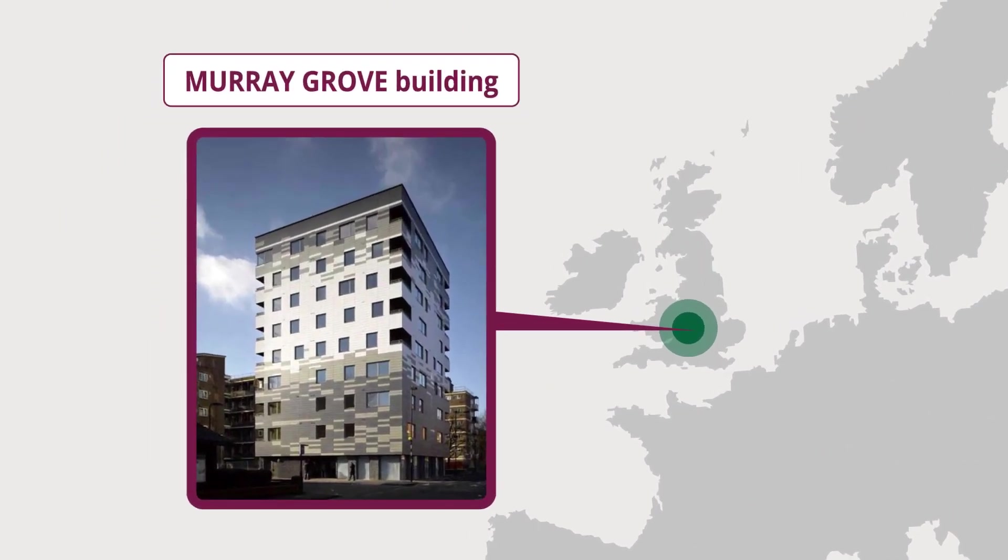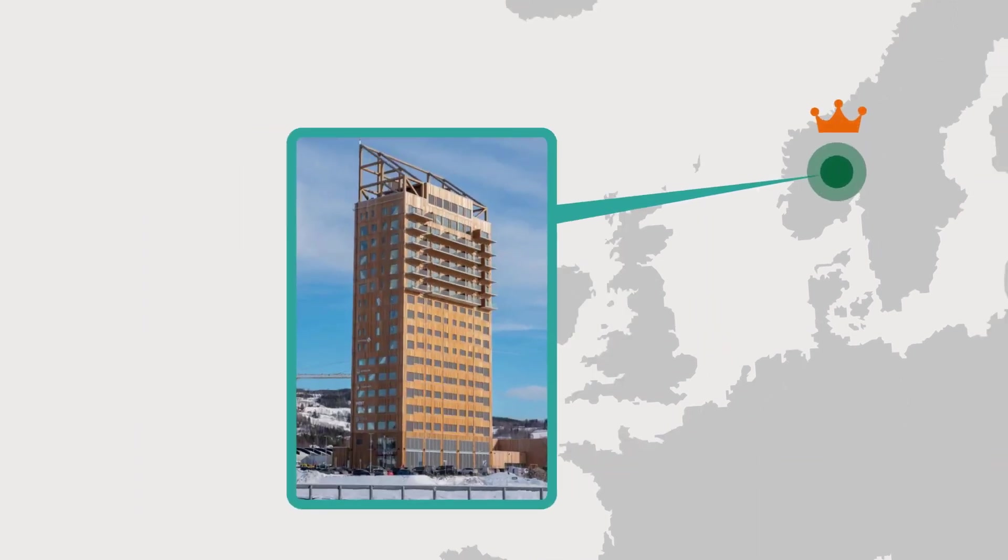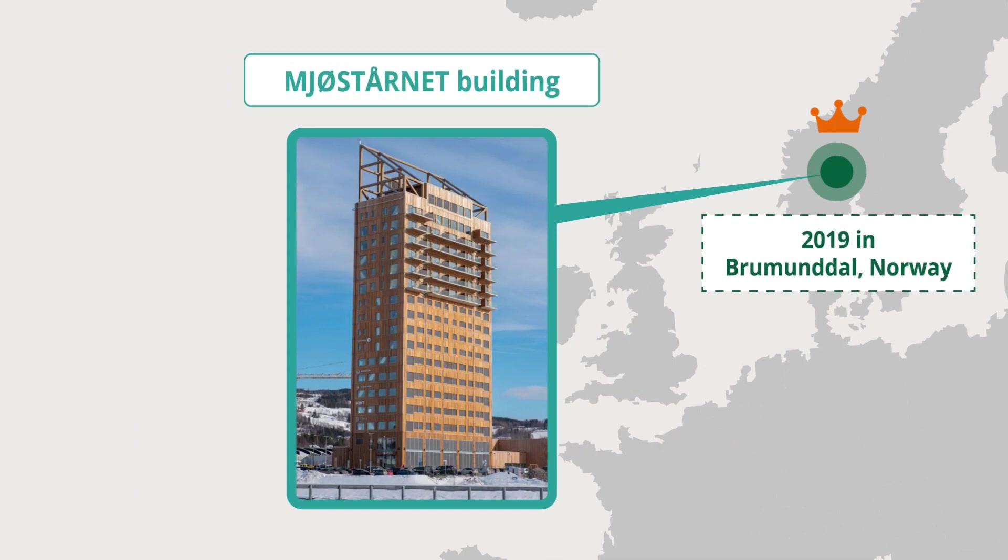The Murray Grove building is a great example. This is a nine-storey residential tower built in Hackney in 2009. At the time it was built, it was the world's tallest CLT building. The tallest CLT building at present is the 18-storey Mjo Stornet in Norway, completed in 2019 and standing at over 85 metres.